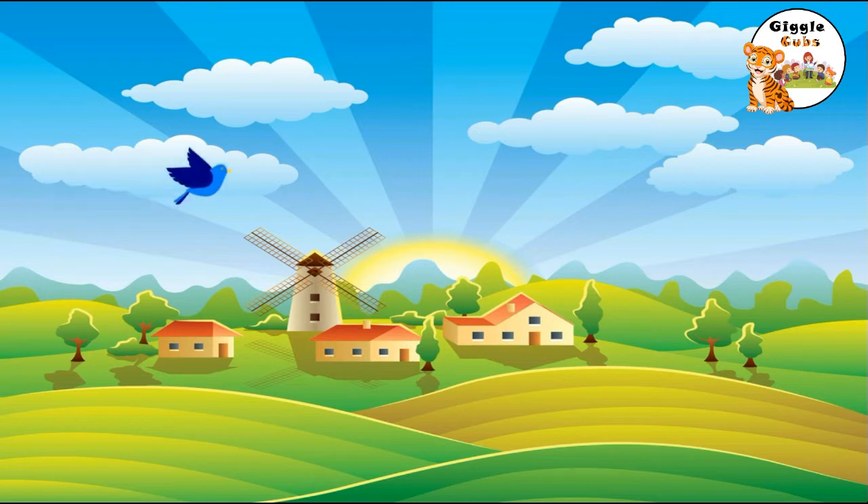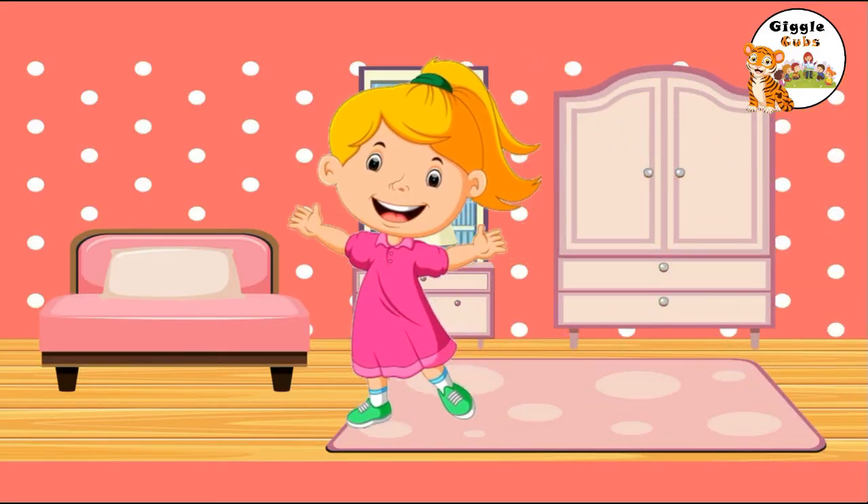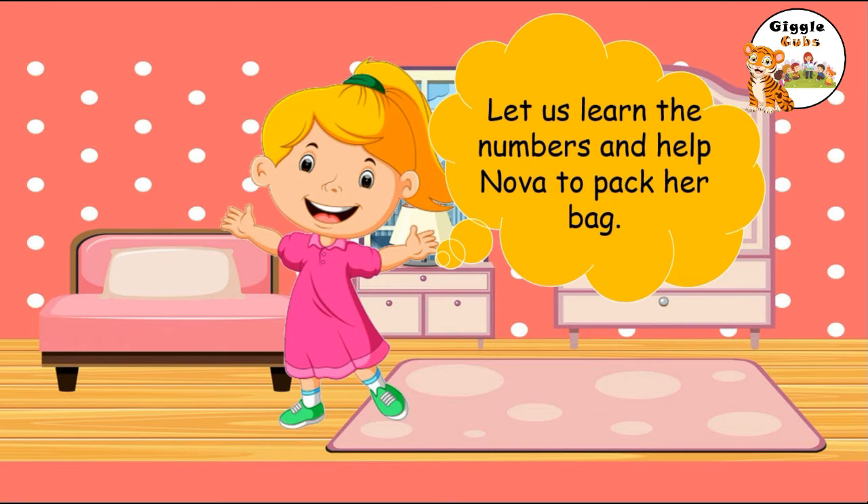It was a sunny day and a beginning of summer vacation. Noah decided to visit her grandma. She needs to pack her bag. Would you like to help her to count all things she will be needing for her stay? Let us learn the numbers and help Noah to pack her bag.